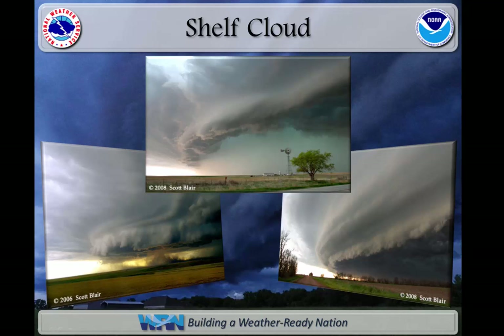Shelf clouds, which are typical with bow echoes, are low horizontal banded clouds attached to the base of a parent cloud, with rising cloud motion often seen in the leading outer part of the shelf cloud, while the underside often appears turbulent and wind torn. Generally, a shelf cloud appears on the leading edge of the storm.